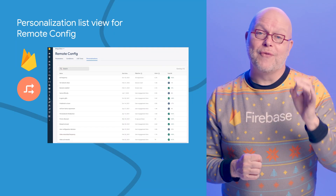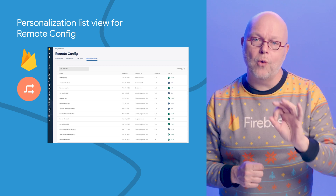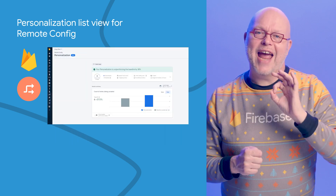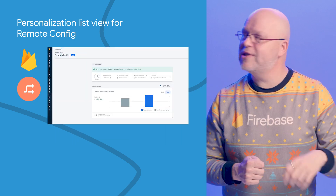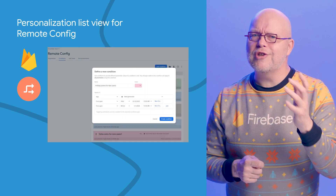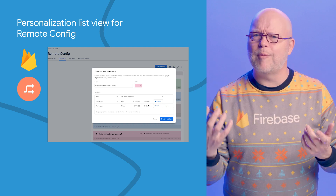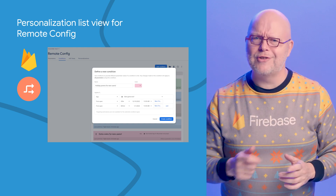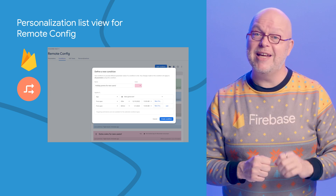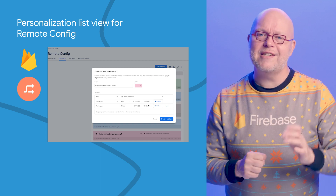If you use Firebase Remote Config to personalize the app experience for each of your users, you can now see a list of all such personalizations in the Firebase console, where you can compare the total lift and other metrics and click on any personalization to get its detailed results. And now you can customize the experience for just your new users, or offer a holiday promo for users who join in December, with the first_open condition available for Remote Config, A/B testing, and personalization. Links to the documentation are in the description.